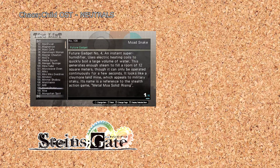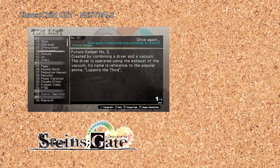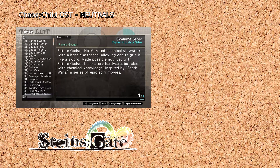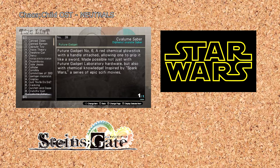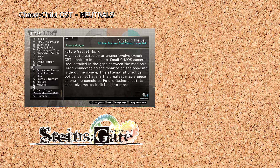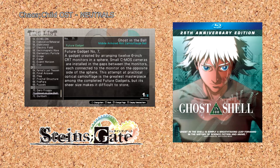The Mode Snake references Metal Moa Solid Rising, which is a reference to Metal Gear Solid Rising Revengeance. Meanwhile, I've Made Something Worthless by Goemon is a quote from Lupons III, based on Lupon III. The Sialume Saber is based on the sci-fi movie franchise Spark Wars, based on the real-world Star Wars franchise — this one also shows up in Chaos Child, where it's not even subtle. Finally, there's Ghost in the Ball, which is a reference to Ghost in the Husk, based on Ghost in the Shell.